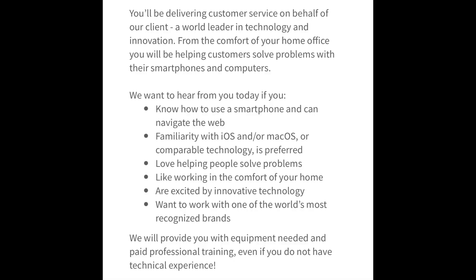This job does pay $13.50 an hour and you are going to get benefits. You'll be delivering customer service on behalf of their client, which is a world leader in technology and innovation, from the comfort of your own home office. If you know how to use a smartphone, can navigate the web, have familiarity with iOS and/or macOS, love helping people, and are excited about technology, they want to hear from you. They will provide you with equipment and train you even if you do not have technical experience.